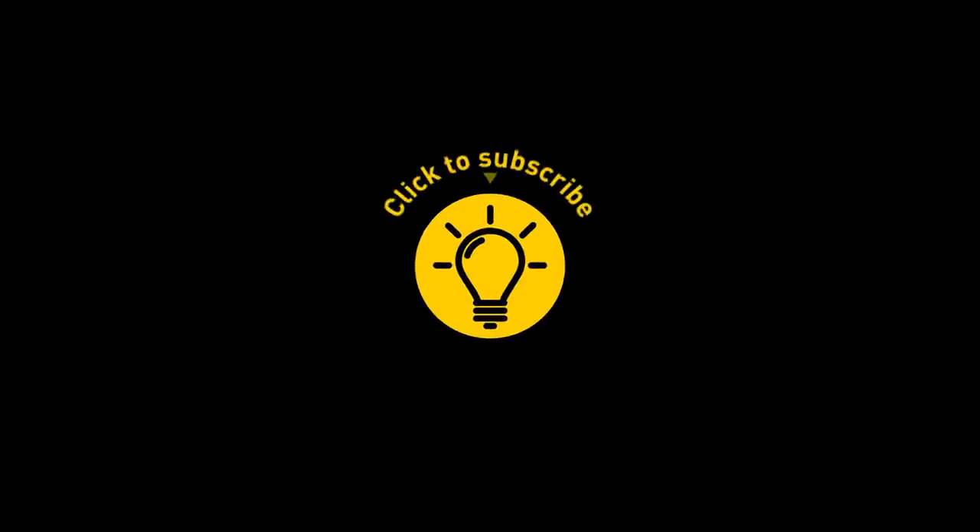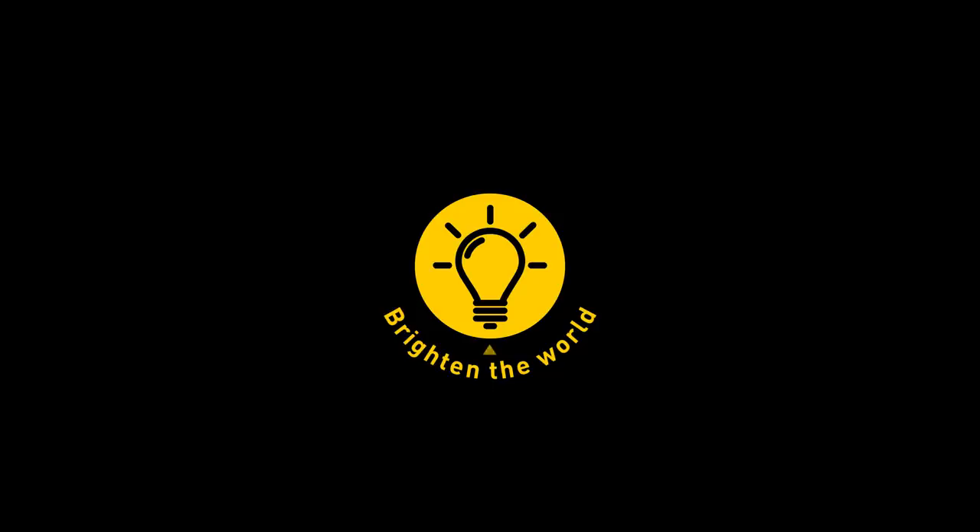If you learned something new today, give the video a like and share it with a friend. And here are some other cool videos I think you'll enjoy — just click to the left or right, and remember, stay on the Bright Side of life!